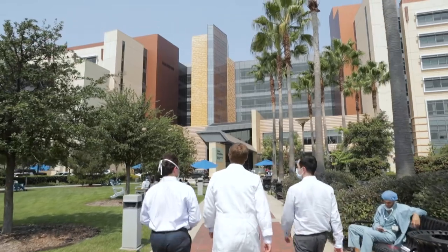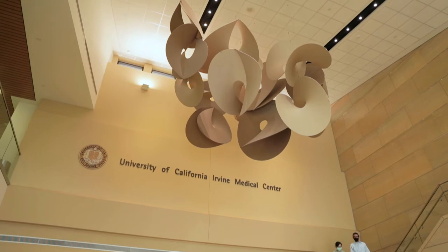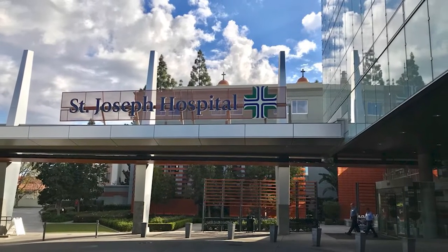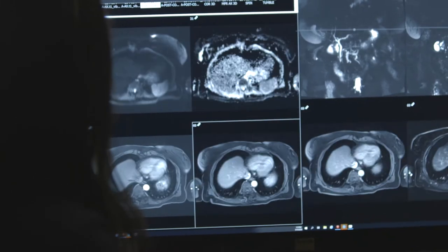The majority of training occurs at the UCI Medical Center, a tertiary and quaternary care hospital which is a level one trauma center, stroke center, and cancer center in the sixth most populous county in the country. Training is supplemented with rotations at the Long Beach VA, Children's Hospital Lawrence County, and St. Joseph Hospital. This training experience results in a rich diverse patient population and pathologies with exposure to a wide variety of imaging and procedures.